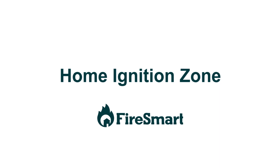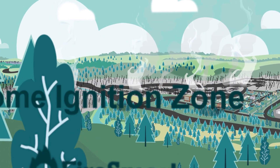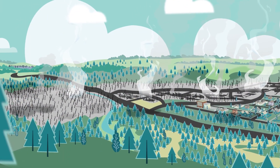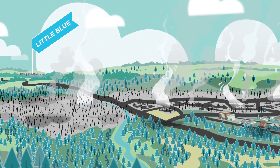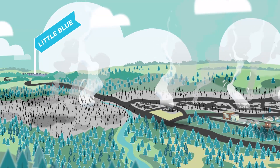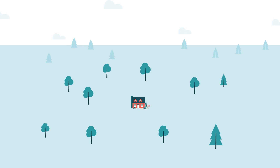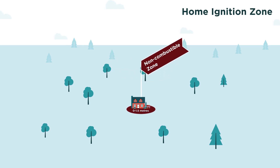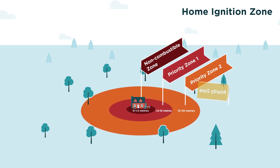As we continue to extend our lifestyles and communities into the forested and grassland areas of the country, we become more exposed to the danger of wildfire. Living where wildfires can occur puts our homes at risk, but it is possible to live safely and resiliently with wildfire. Fire Smart principles are designed to mitigate a home's vulnerability by taking proactive action on our properties to reduce wildfire risks.